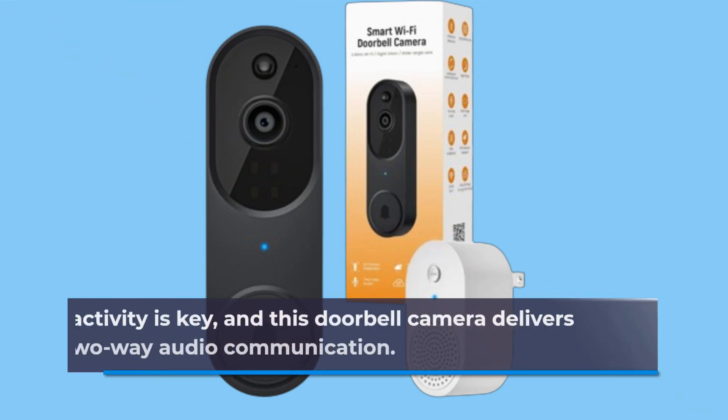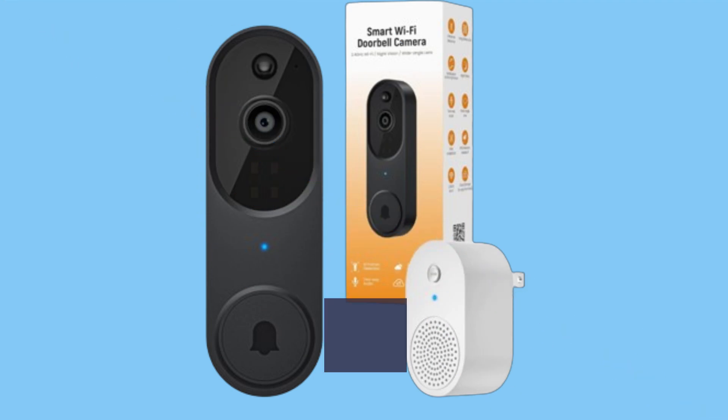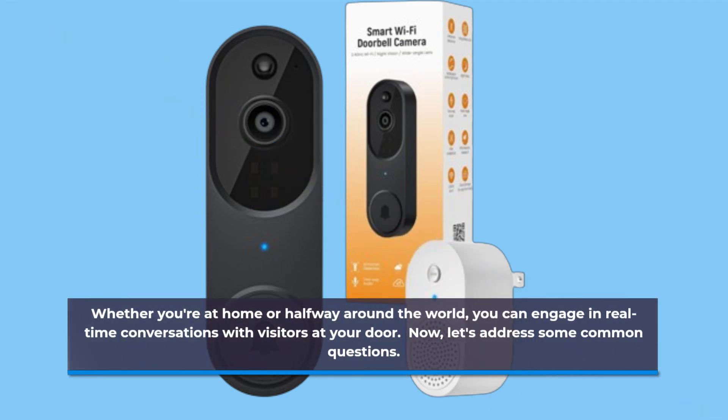Interactivity is key, and this doorbell camera delivers with its two-way audio communication. Whether you're at home or halfway around the world, you can engage in real-time conversations with visitors at your door.